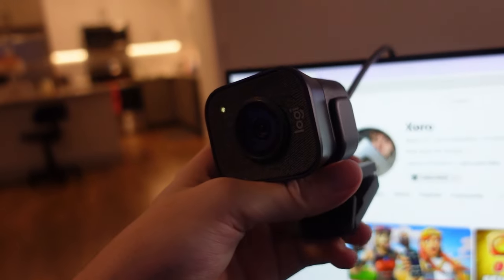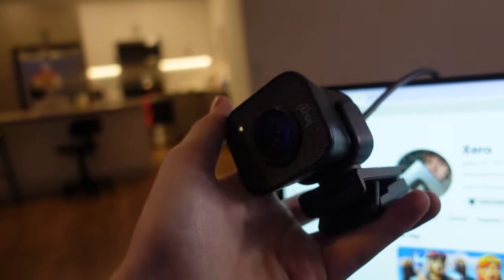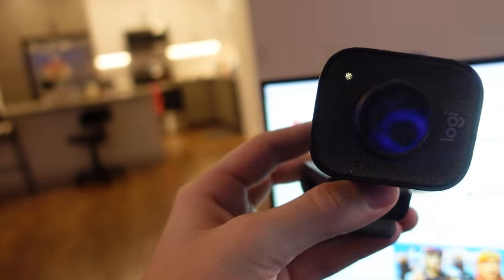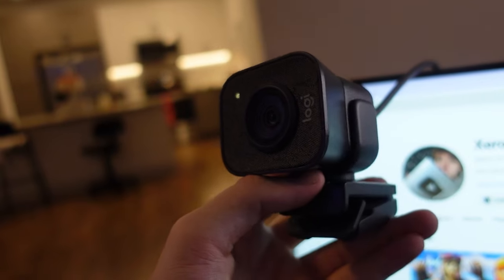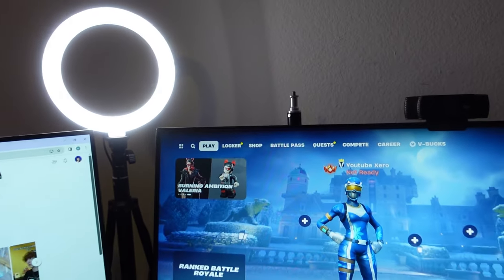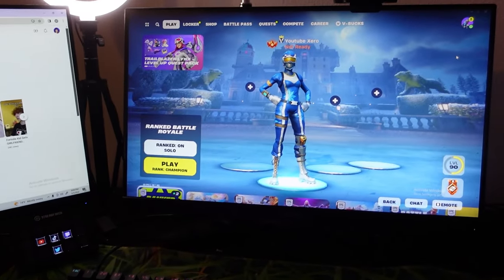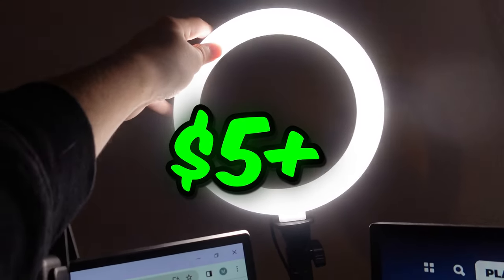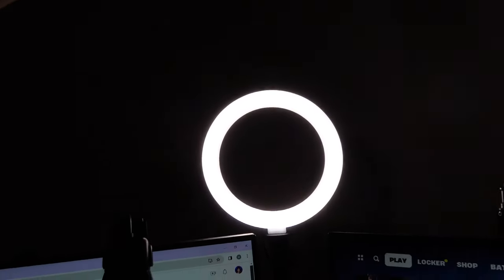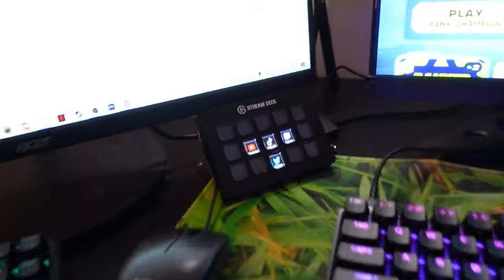Now onto webcams. This is what I use for my hand cam when I'm streaming — it's the Logitech Streamcam. It's honestly not that great of a camera for the price, so I don't know if I'd recommend it. My main camera is the Sony ZV-1, which I'm using to film this video. I also have a five-dollar ring light — I don't even remember where I got it, but it was cheap and it gets the job done.